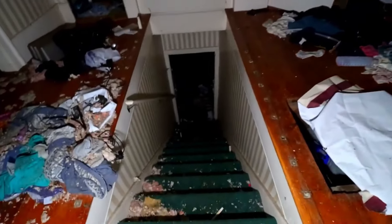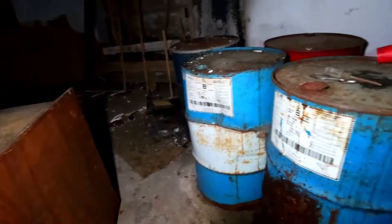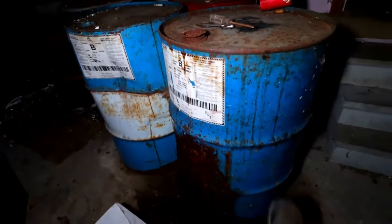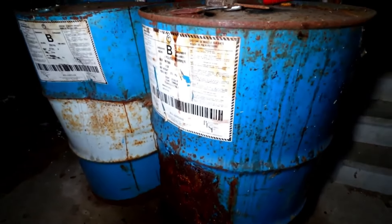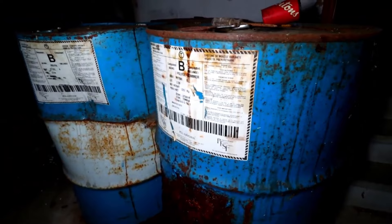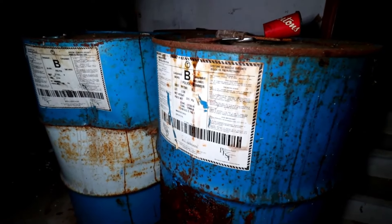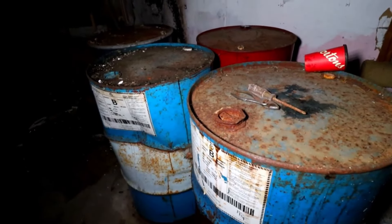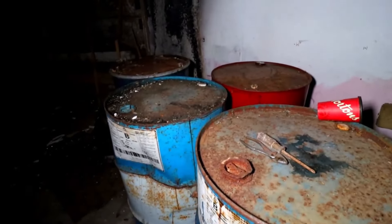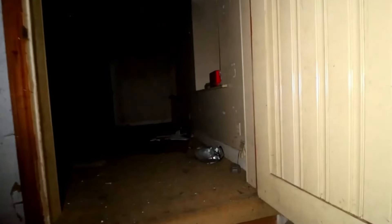Let's go back downstairs. I wanted to double check on these barrels to see if there is actually anything in them — yeah, they are full. Nothing like finding barrels of toxic waste in an abandoned house. Looks like there was a fire behind them as well. Not cool, not cool at all.